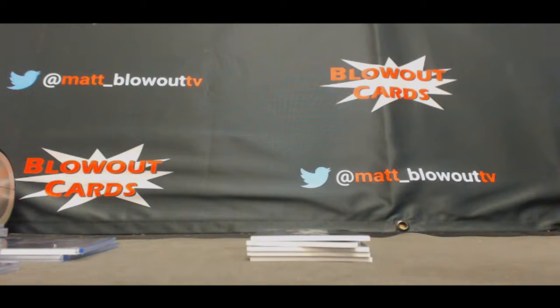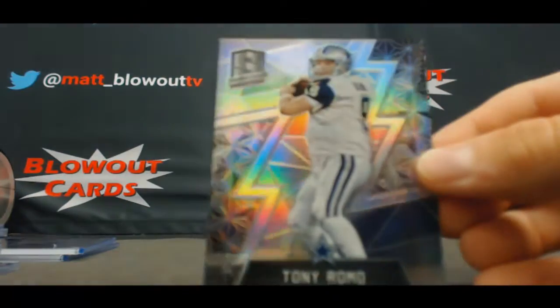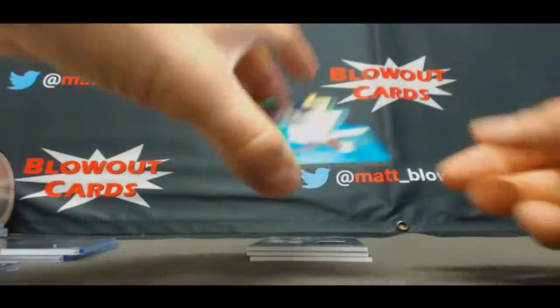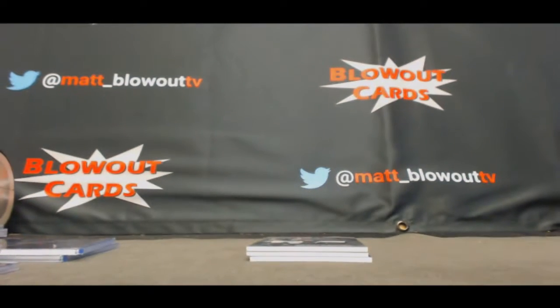AFC East. Another Tony Romo base — two in this half case — NFC East, different variation. Jim Kelly die cut, Buffalo Bills, to 35.